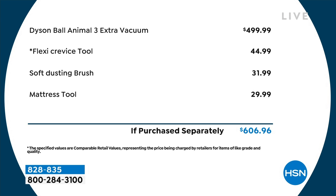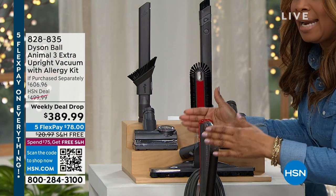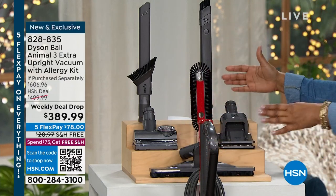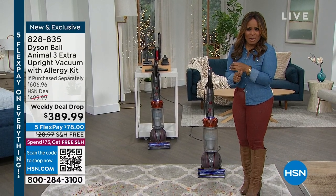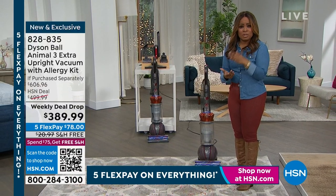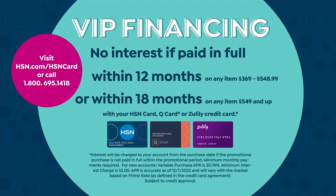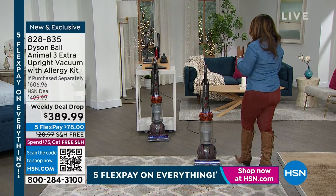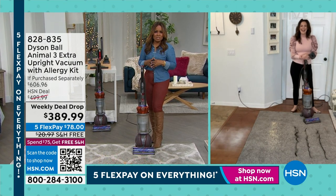It gets even better — the flexi crevice tool, soft dusting brush, and mattress tool are additional accessories we're including beyond what you'd even get with the $499 vacuum, worth another $100. We've got five FlexPays on this — $78 to get this home plus tax and free shipping. If you use an HSN card, you can apply this to our 12-month VIP financing and pay $32 and change over the next 12 months. Welcome Gemma Kent, our Dyson brand ambassador.